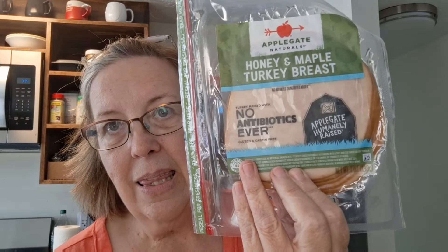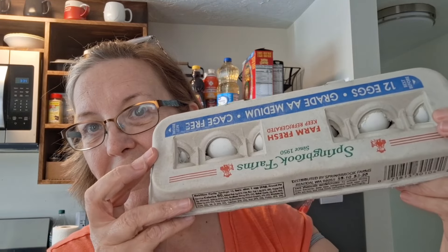As far as proteins go, I got a little thing of honey maple turkey breast, which I think will be good. I have a package of free-range chicken breast tenders. I have a one pound block of cheese, a 12-count of cage-free eggs, a bag of premium chicken, and a bag of beef stew.